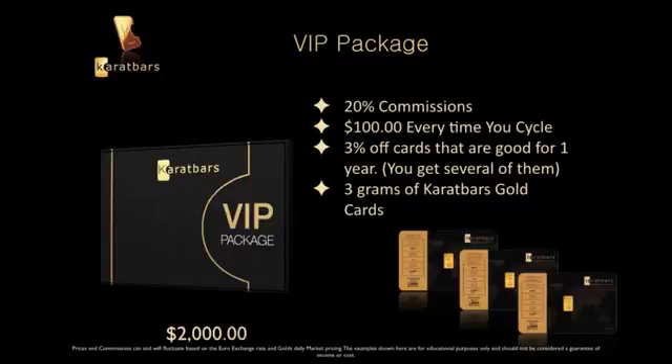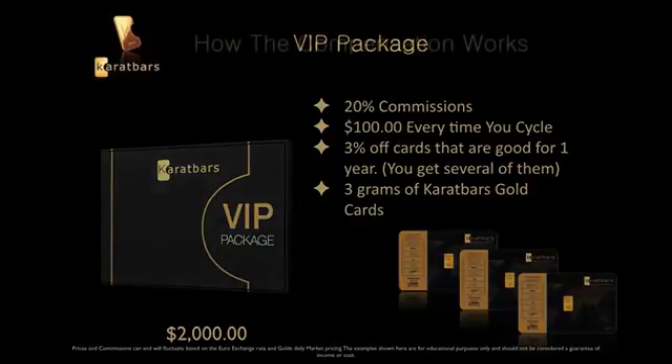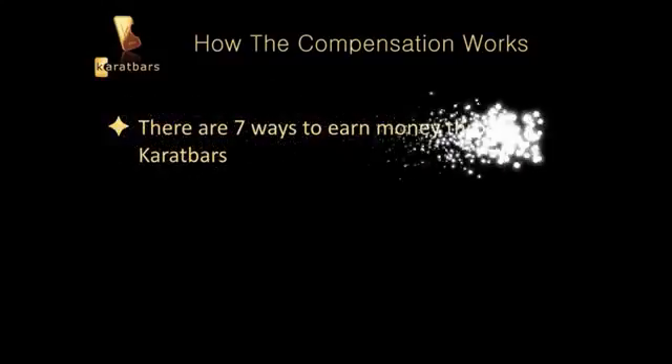The VIP package runs around $2,000. Remember, those three percent off cards are good for one year, and every time you buy gold you get three percent off — it adds up quickly. Now let's look at how the compensation works. There are seven ways to earn money through KaratBars.